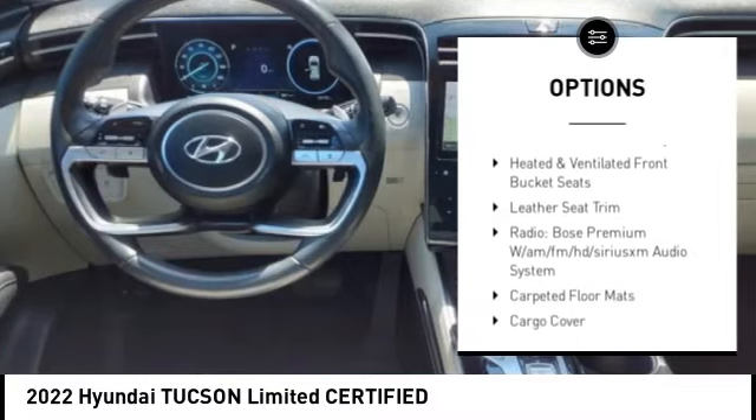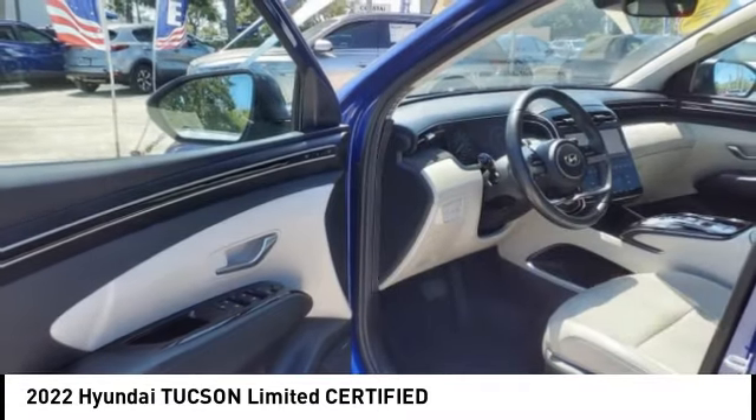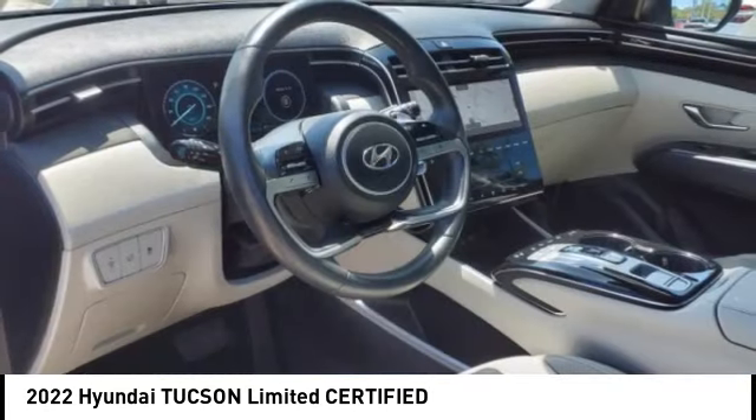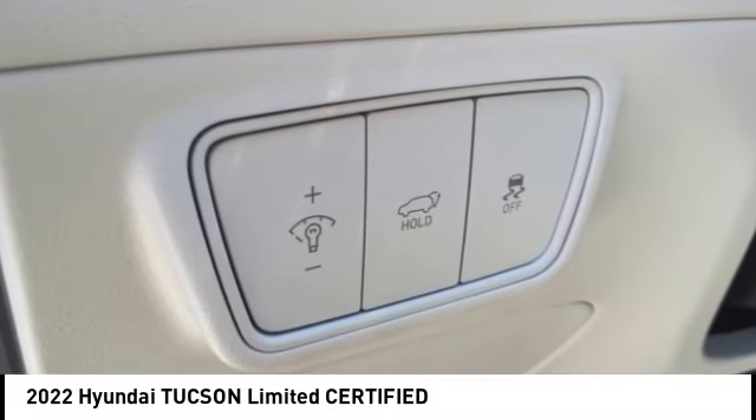Brake assist, remote keyless entry, four-wheel disc brakes, speed control, power moonroof, electronic stability control. Take this vehicle for a spin and see why so many shoppers are now proud owners.